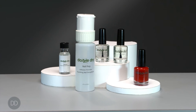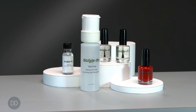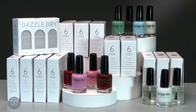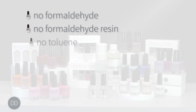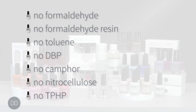The entire DazzleDry system — base coat, top coat, and nail lacquer — is non-yellowing due to the absence of nitrocellulose. The system is free of carcinogenic and endocrine-disrupting toxins. We are proud to be free of formaldehyde, formaldehyde resin, toluene, DBP, camphor, nitrocellulose, and TPHP — making it a six-free formula.